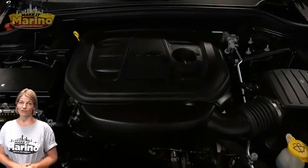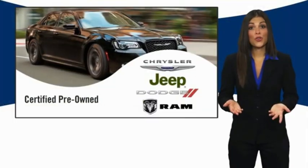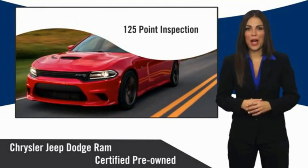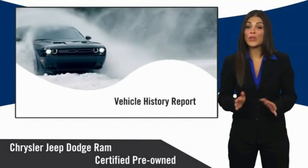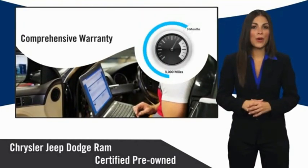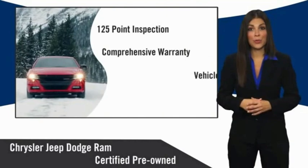For additional details, visit us at merinoCJD.com, stock number D6363. All Chrysler Group certified pre-owned vehicles pass a stringent inspection process, guaranteeing that only the finest vehicles get certified. Ask your dealer about available lifetime warranty upgrades. Chrysler Group certified pre-owned vehicles — the smart choice, factory backed to go the distance.